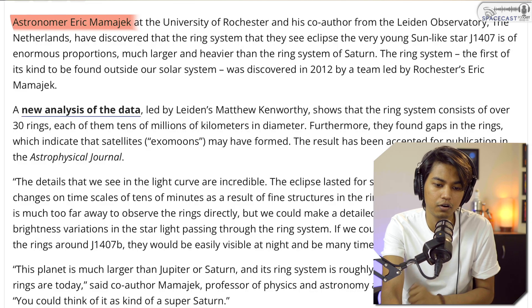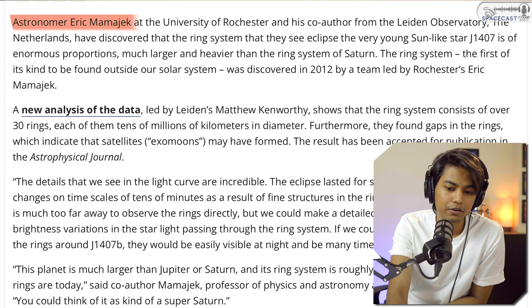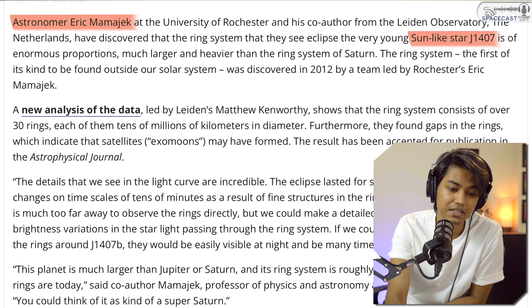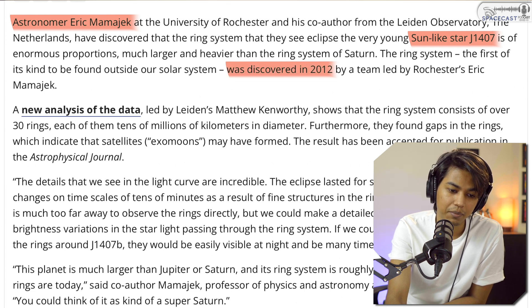The article states that astronomer Eric Mamajek at the University of Rochester and his co-author from Leiden Observatory, the Netherlands, discovered a ring system eclipsing a very young sun-like star — J1407 — of enormous proportions, much larger and heavier than Saturn's ring system. The first of its kind found outside the solar system, it was discovered in 2012 and consists of over 30 rings, each tens of millions of kilometers in diameter. The largest is close to 120 million kilometers.